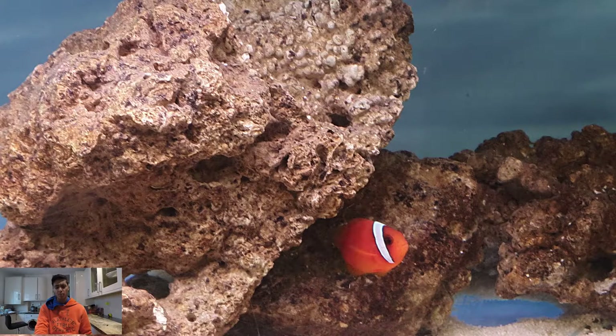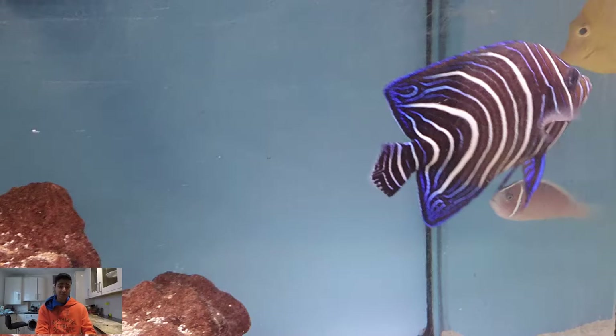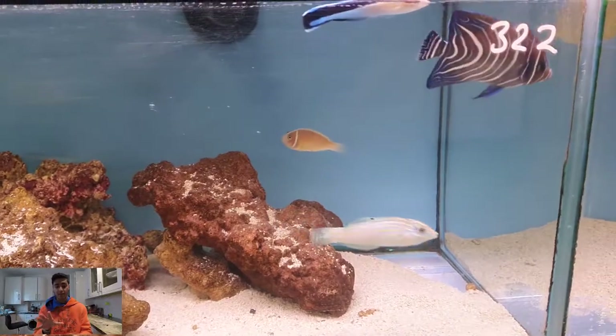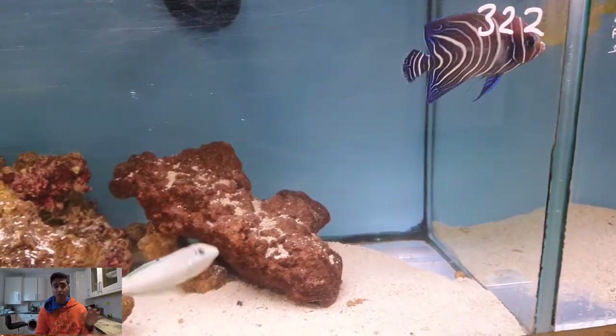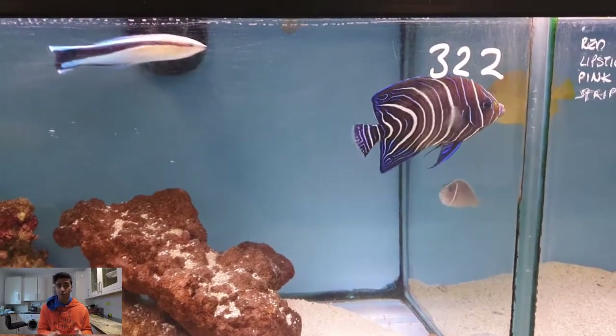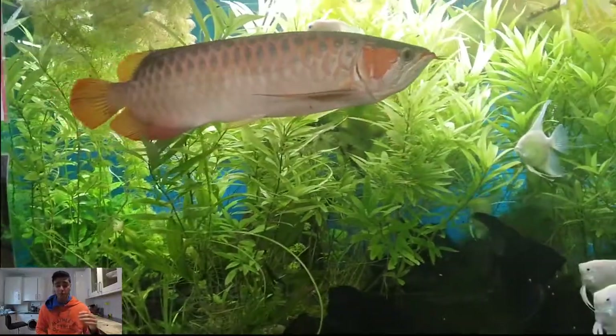That was a tomato clownfish or something like that. Then I came across this — it's a picture of an emperor tang, or emperor something. These fish are really awesome because they change their patterns as they grow up, so this juvenile will not look the same as an adult. It's super cool, and these are probably a dream fish for saltwater hobbyists.